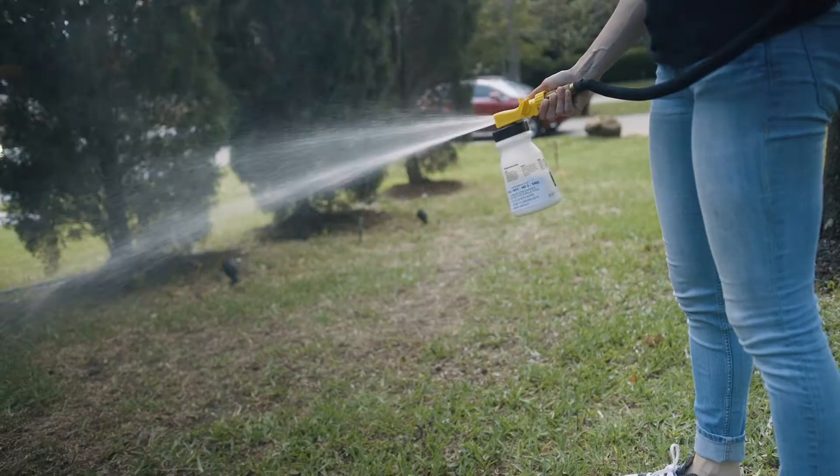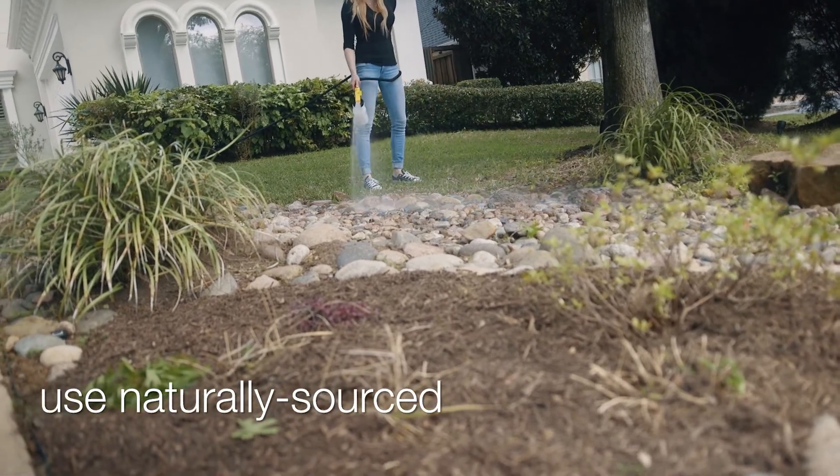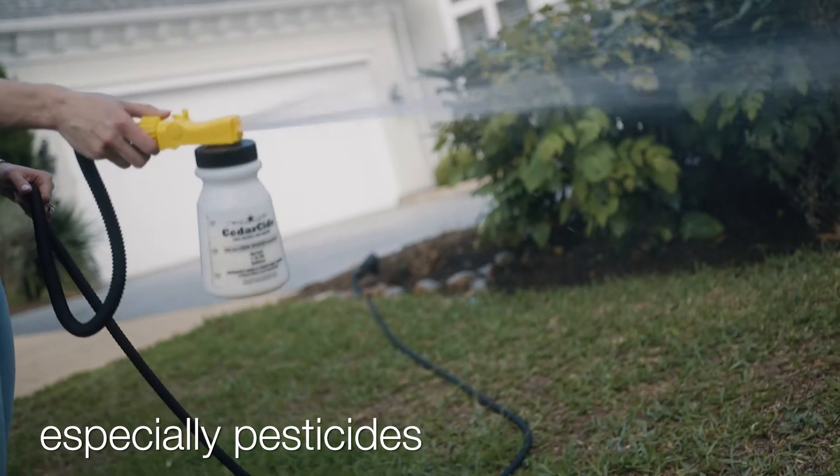Chemical-based yard treatments can be dangerous for your pets, not to mention people. Use naturally sourced alternatives instead, especially when it comes to pesticides.